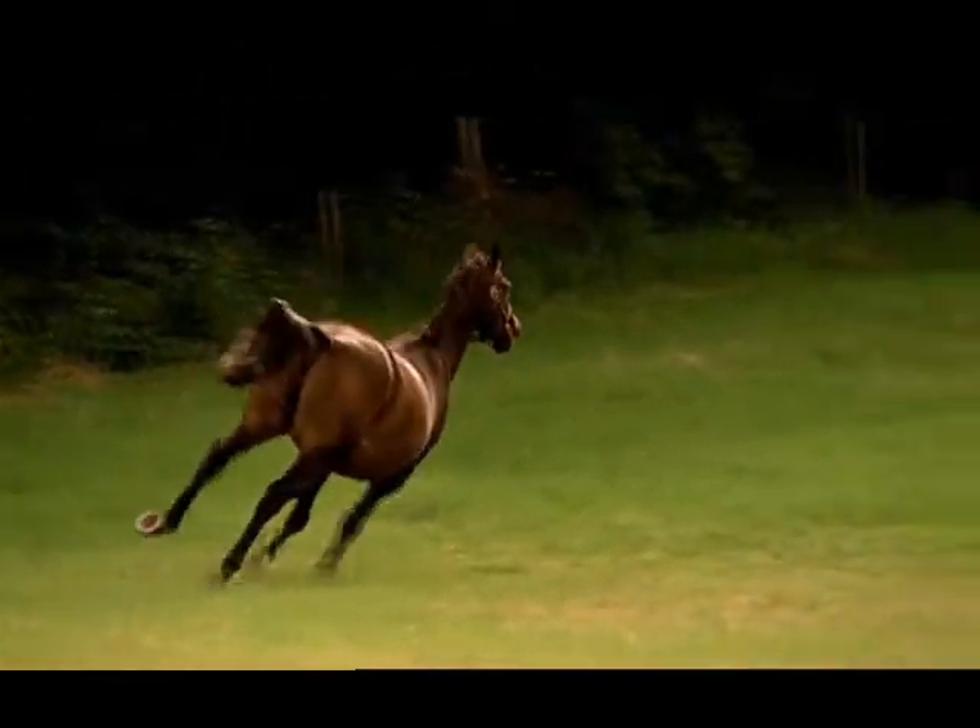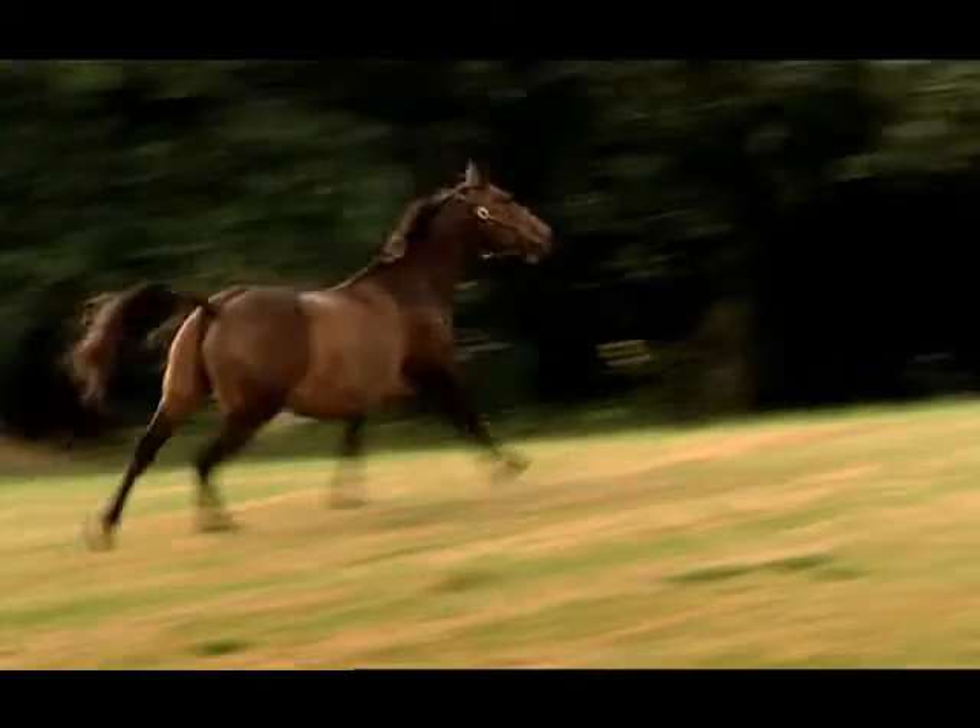Cassiano looked at everything, but sometimes insight comes when you focus on just one thing, drawing it again and again to get to its very essence.